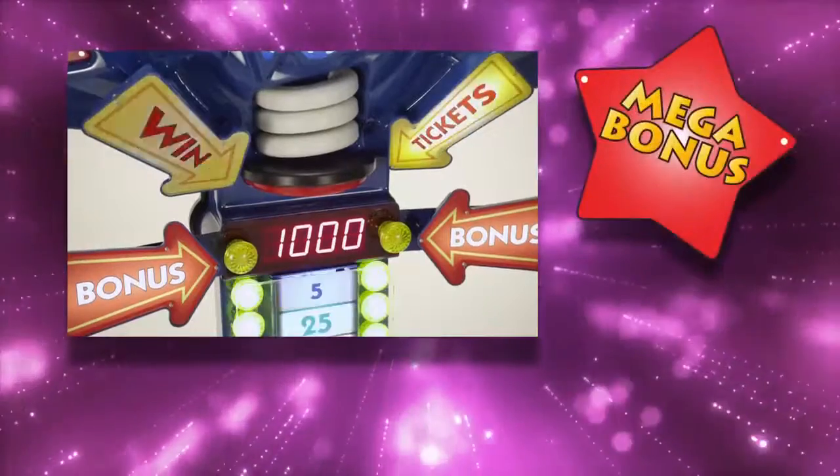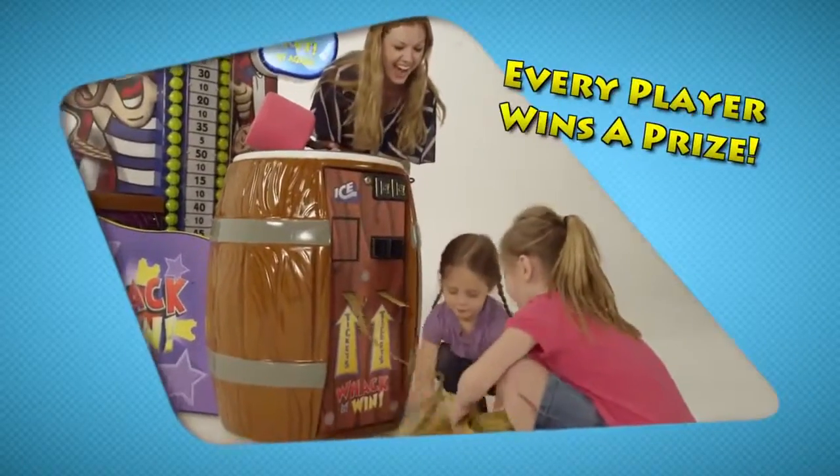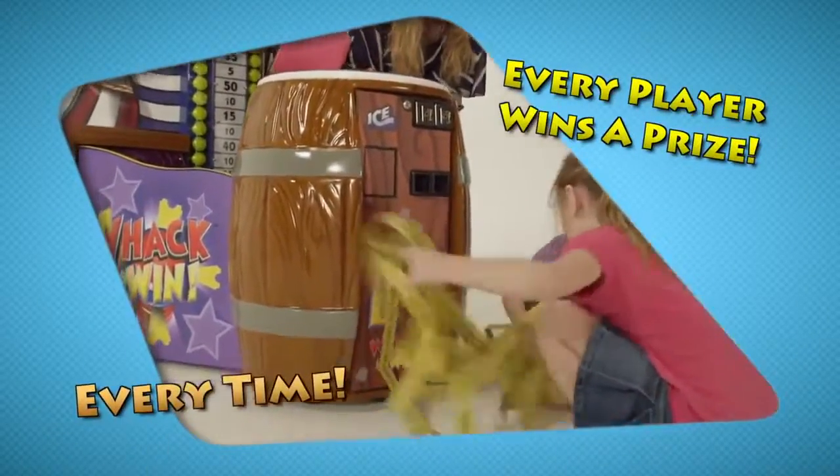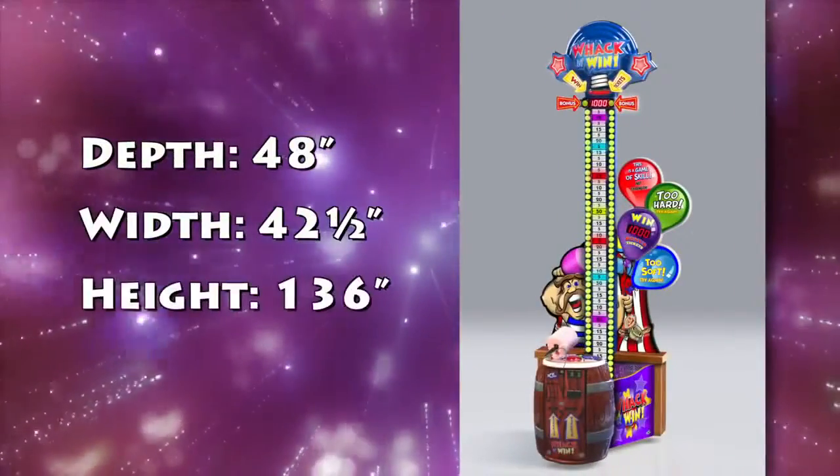Mega bonus! Whack and Win rewards players of all ages and skill levels on every game played, encouraging tons of repeat play.